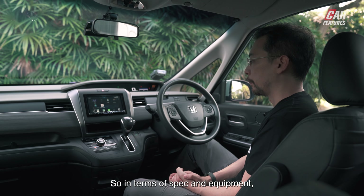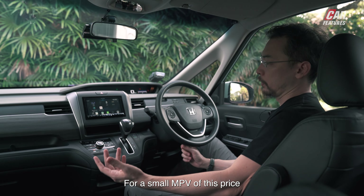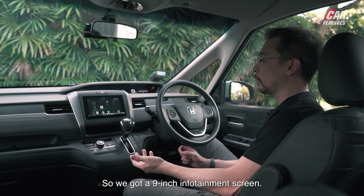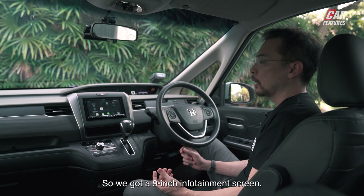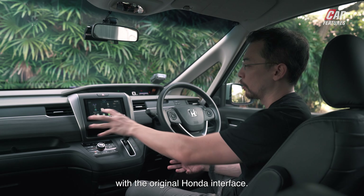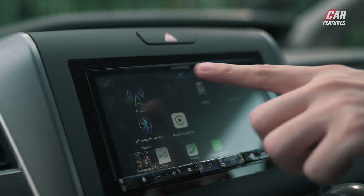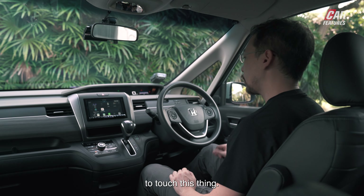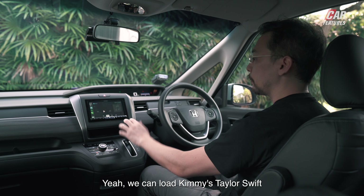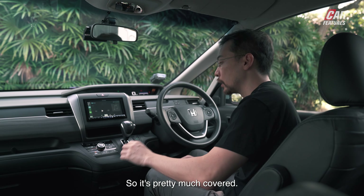In terms of spec and equipment, I'm quite pleased with the Freed. For a small MPV at this price, it covers all the bases. There's a nine-inch Alpine-branded infotainment screen — it's really not that bad, though the icons are quite small. It does have CarPlay and Android Auto. There's also one-zone aircon with very easy-to-use controls.